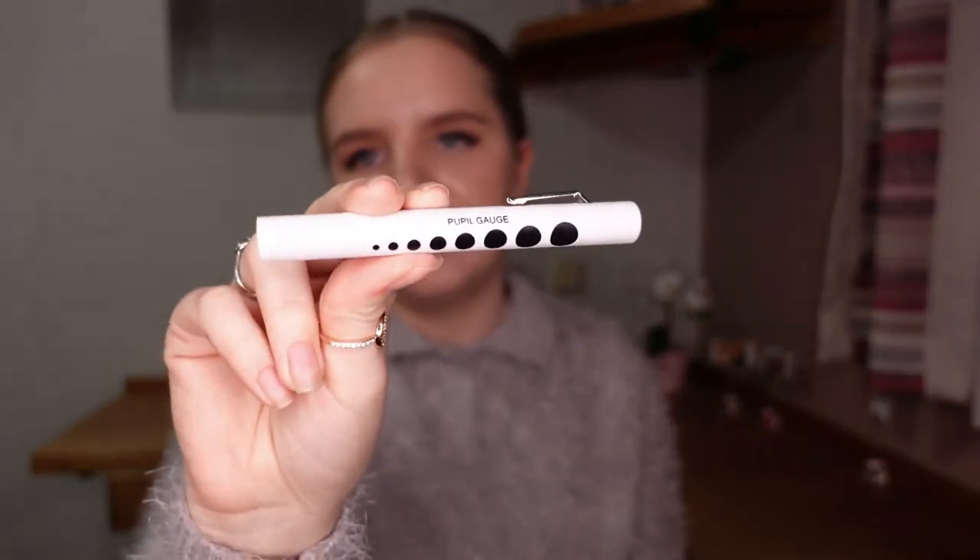Just seeing it brought back happy memories. And finally, I have this pen torch for neurological examinations — it has the pupil sizes on the side, and you just press the button to make it shine.